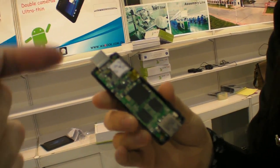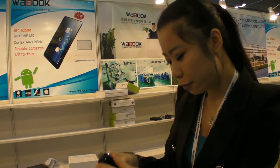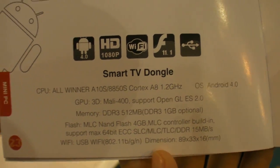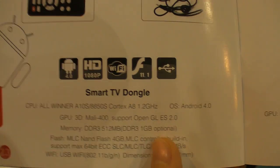It has a Cortex-A processor. The memory is 512MB, but you can also do 1GB as an option.